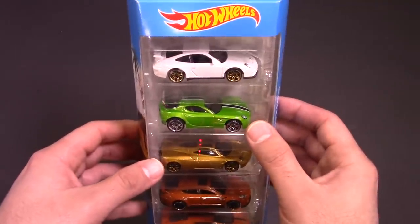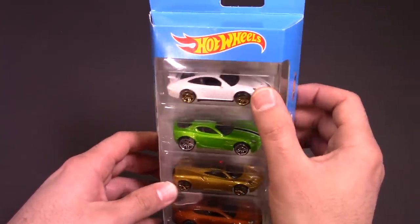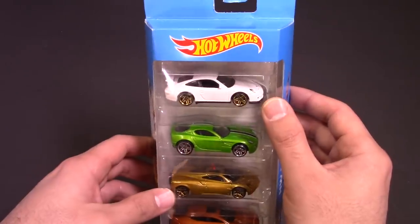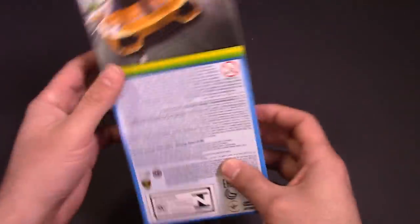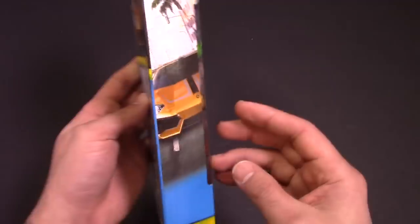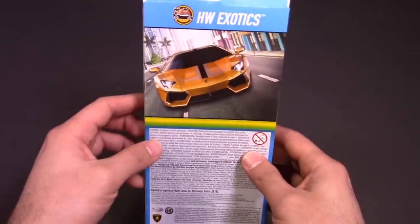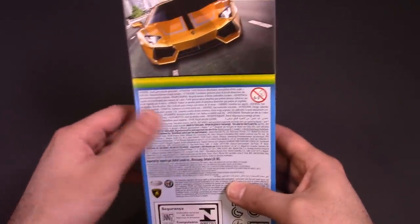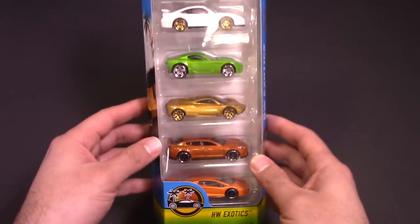We've also got an Alfa Romeo 8C Competizione, and a Porsche — I don't know my Porsches that well; I believe it's a 911 GT2 or GT3. We'll open it up and double check. It doesn't say on the back, and I think Mattel and Hot Wheels changed that — they used to say the names of the cars on the back but now they don't. They do say them on the bottom though, most of the time.